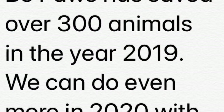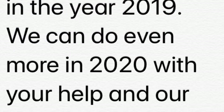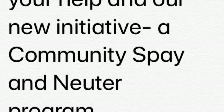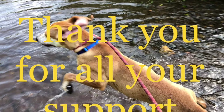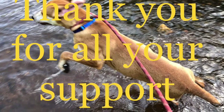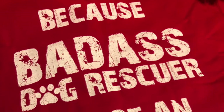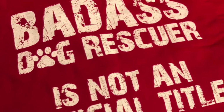Be Paws has saved over 300 animals in the year 2019, and we can do even more in 2020 with your help and our new initiative: a community spay and neuter program. Thank you to Be Paws and all our supporters.